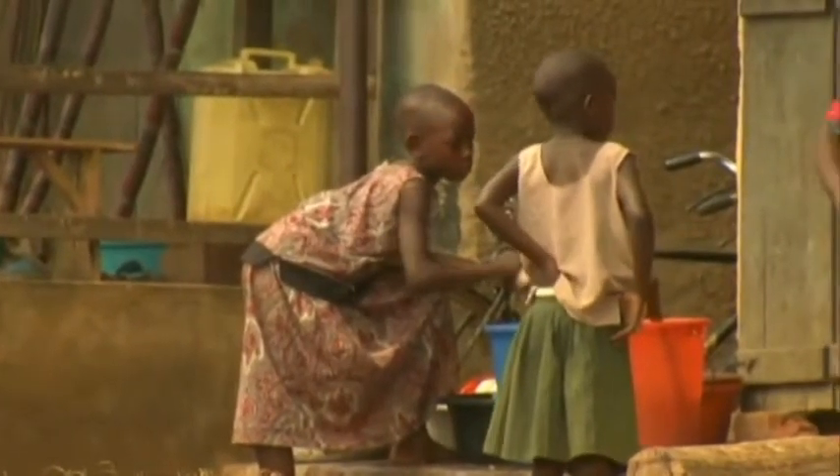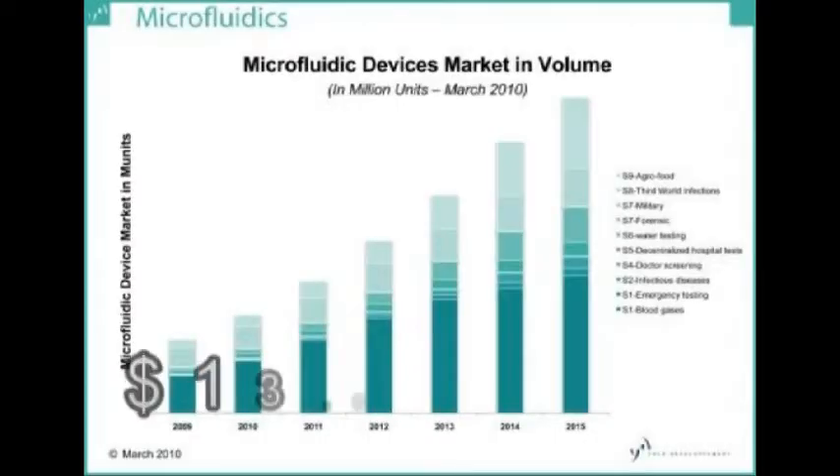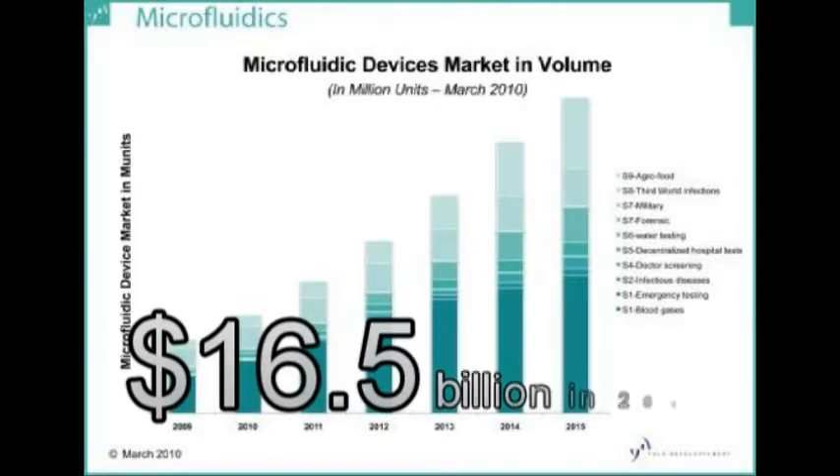In addition, faster diagnostics would lower the overall healthcare cost by reducing the number of hospital visits necessary. The overall market value of point-of-care diagnostic devices was $13.8 billion in 2011 and is expected to increase to $16.5 billion in 2016.